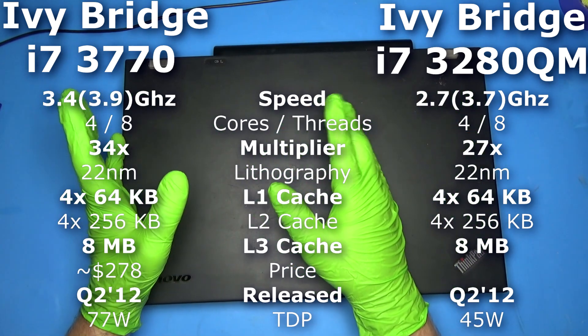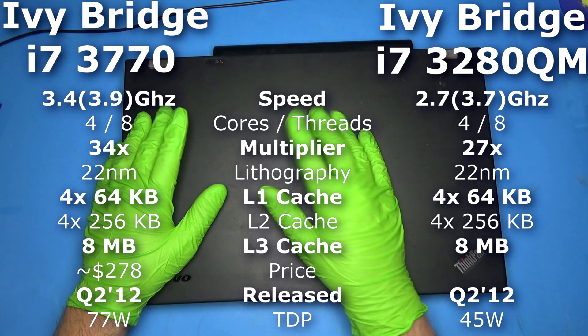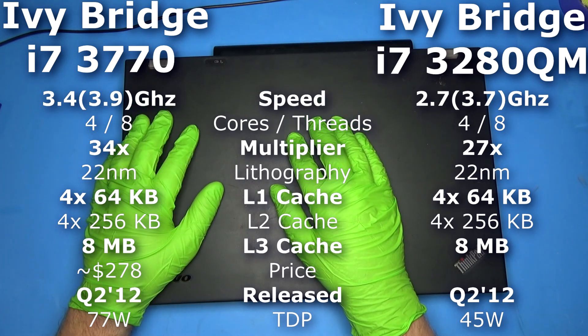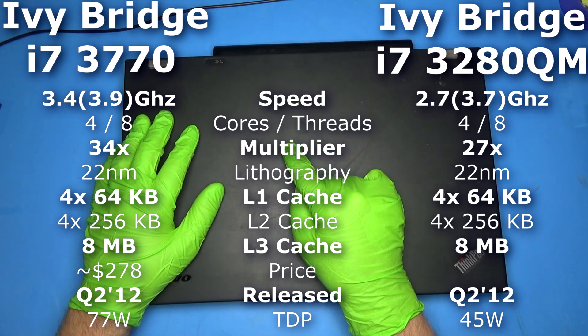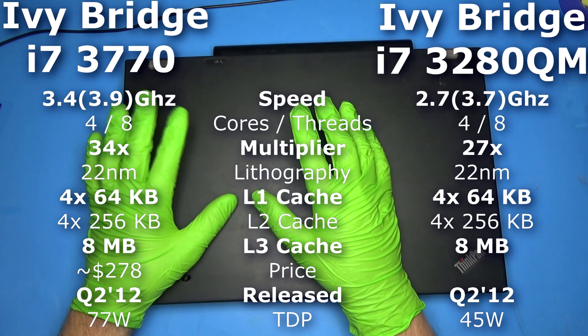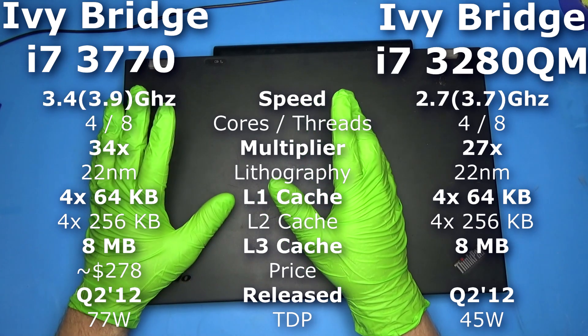They're both 22 nanometer. They have the same amount of cache and the same number of cores and threads. The biggest difference is speed. The 3770 has a base speed of 3.4 GHz, where the 3280 QM has a base speed of 3.7 GHz. But they can both turbo up to similar speeds - 3.9 to 3.7 - as you can see.